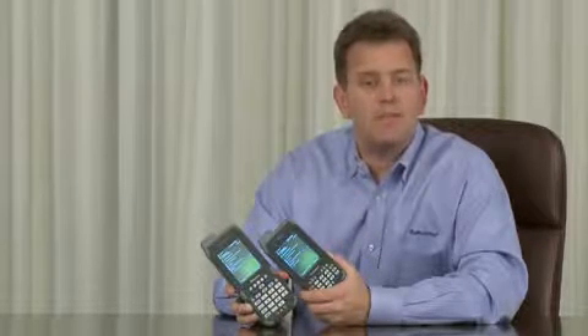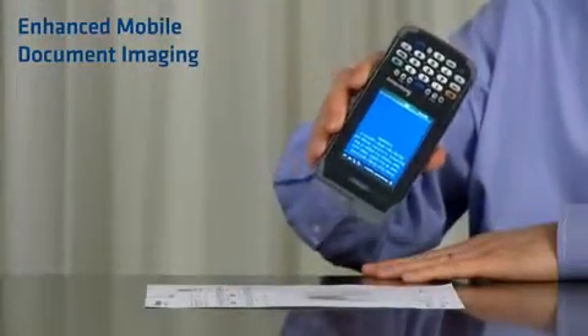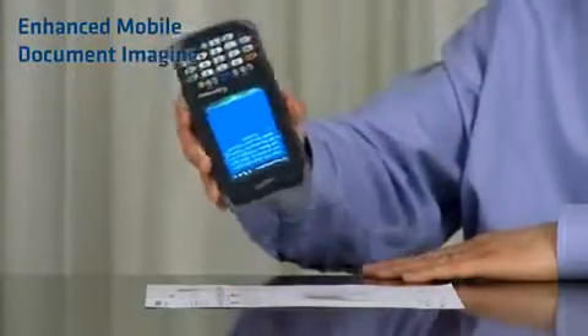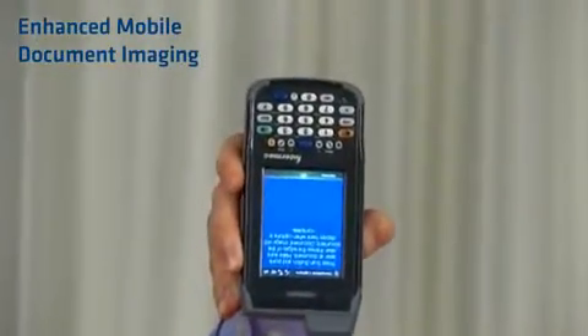Exclusive to the CN4, the CN4E, and the CN50 rugged mobile computer is an application called Enhanced Mobile Document Imaging, or EMDI. EMDI allows mobile workers to scan full page 8.5x11 or A4 documents right in the field.